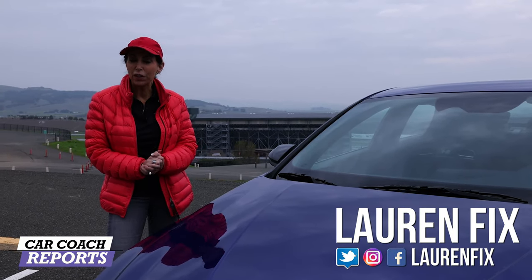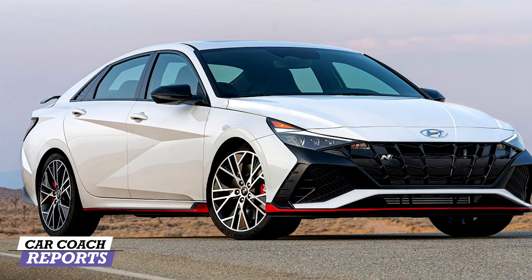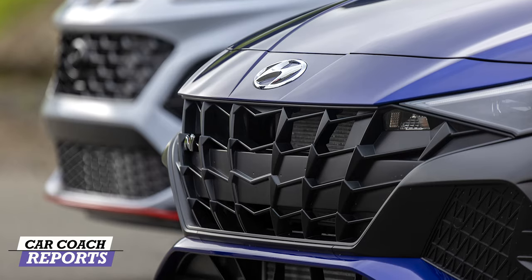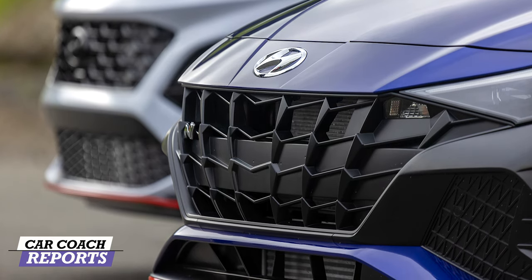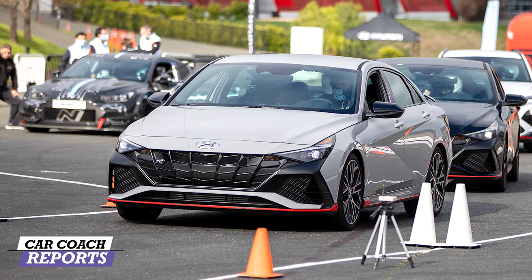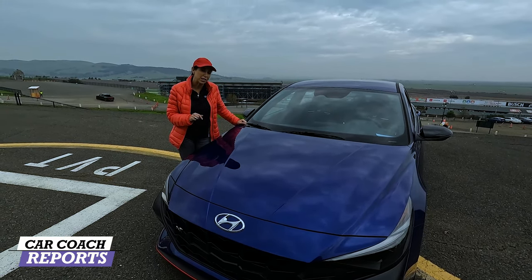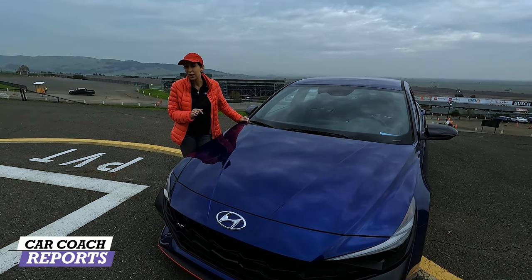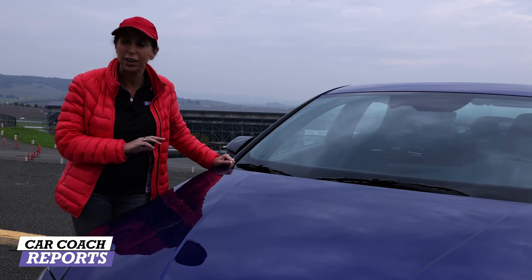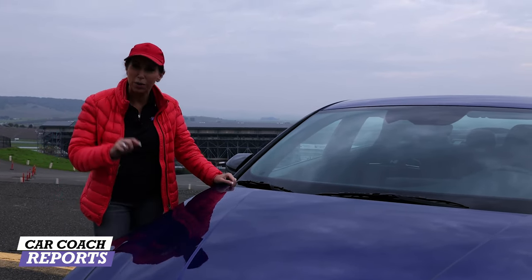Welcome back to the channel, I'm Lauren Fix. We have a new level of high performance fun: the 2022 Hyundai Elantra N. This vehicle is different from the regular Elantra — this is not an N Line, this is the N, the high performance version. What does N mean? Hyundai says it stands for Namyang, but many enthusiasts say it's the Nürburgring, the famous racetrack in Germany.